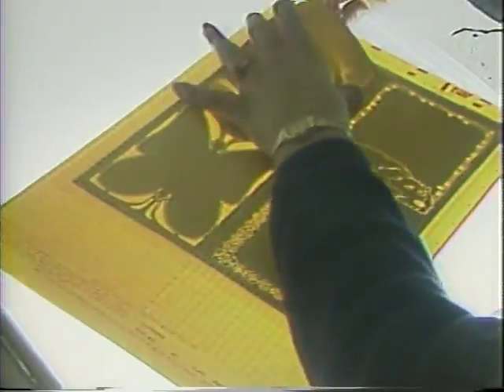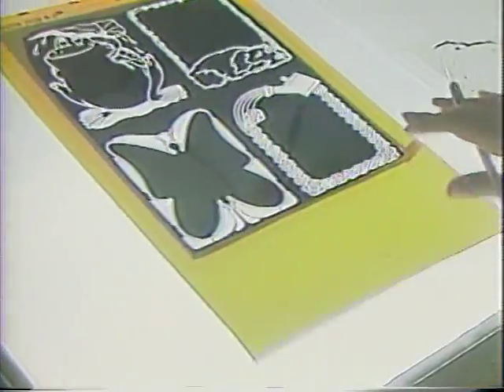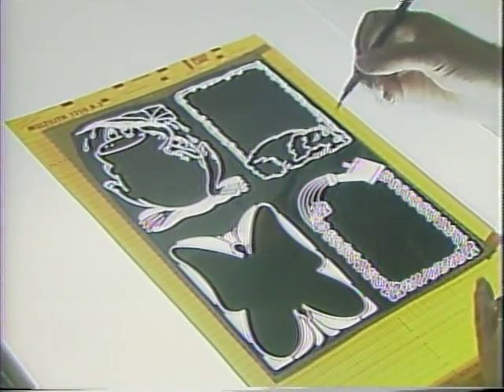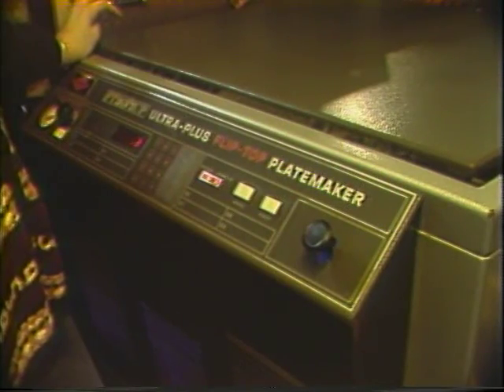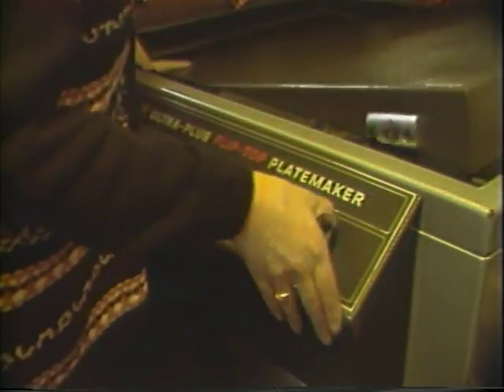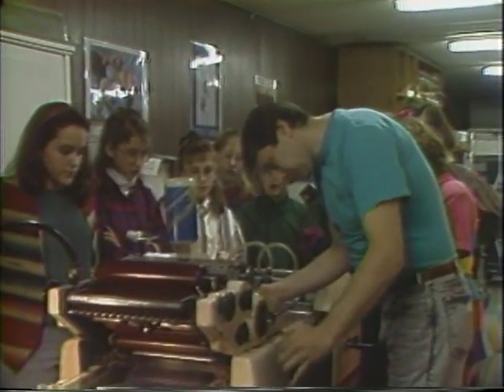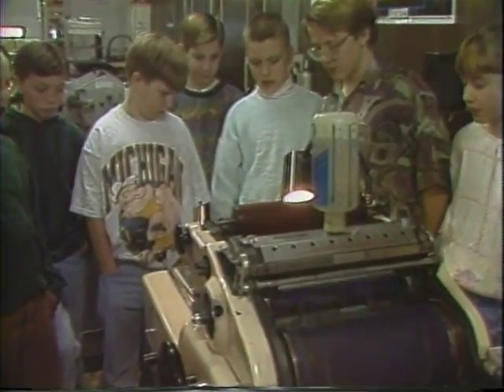The customer brings his copy in, and we take it to the darkroom and make a negative from the customer's original copy. We bring the negative to burn the image into the plate, and it's done by a very bright light. The plate is put on the press, and the finished product will appear.